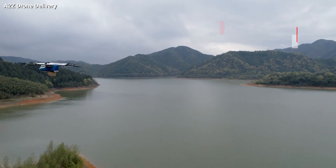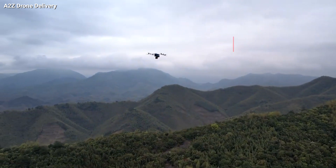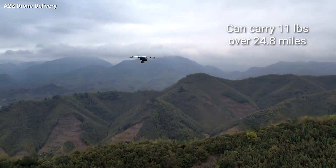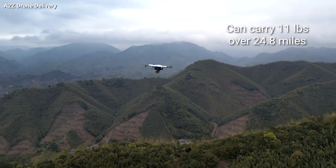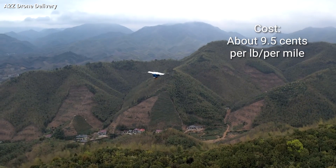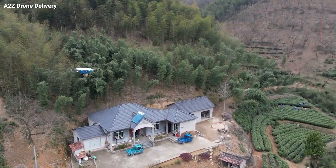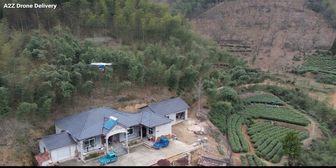The RDSX has a cruise speed of 45 knots, and the distance it can travel is based on how much weight it's carrying. Currently, it can carry 11 pounds over 24.8 miles. This will cost about 9.5 cents per pound per mile.